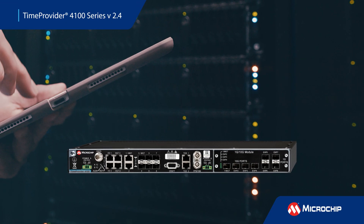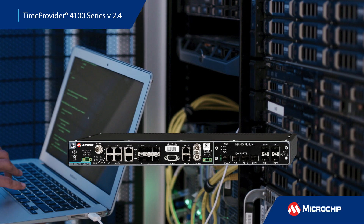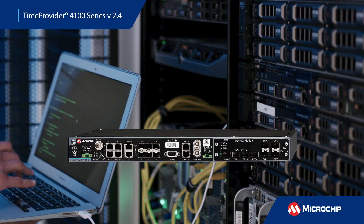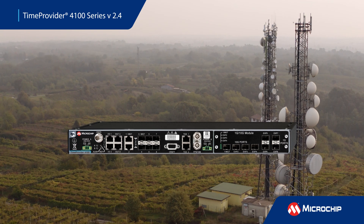The Time Provider 4100 series, or TP4100, is a flexible 1588 Grandmaster with PTP, NTP, and SYNC-E capabilities for mobile edge, utilities, and other critical infrastructure operators.